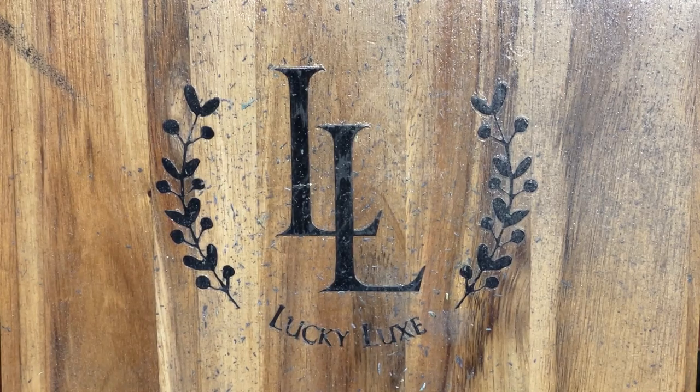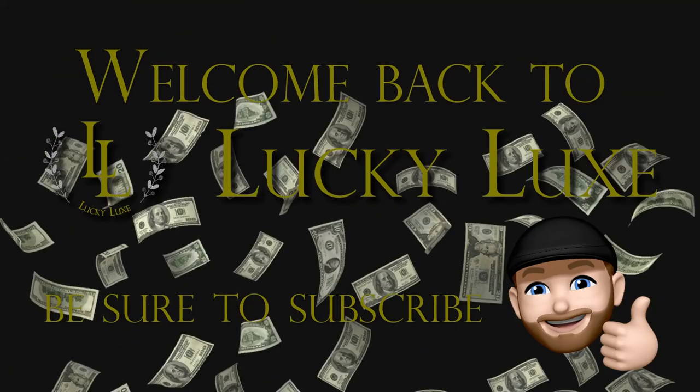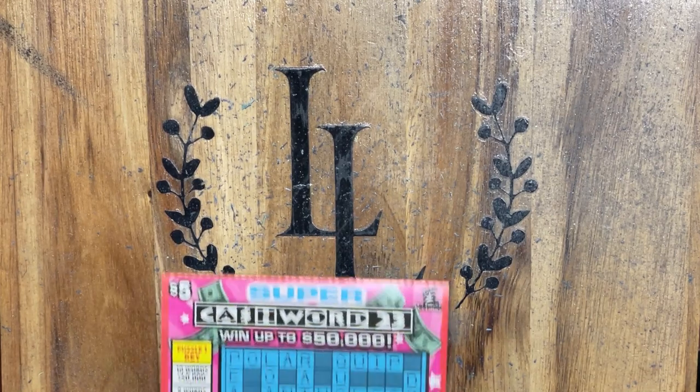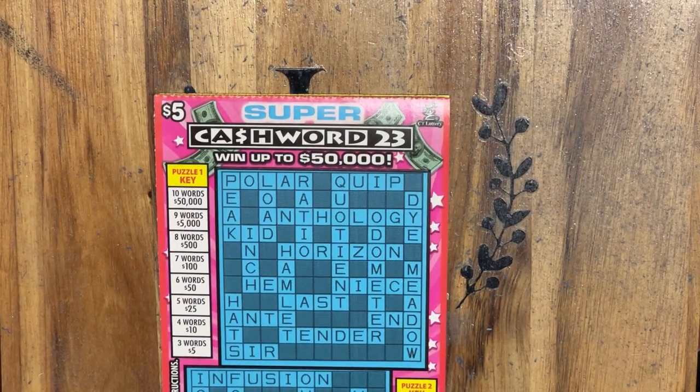Hello everybody and welcome back to Lucky Walk Scratchin'. Let's get started. Welcome back friends. Today we've got some new tickets, but it's actually just a re-release of a current ticket that's out — the $5 Super Cashword, and this is version number 23.